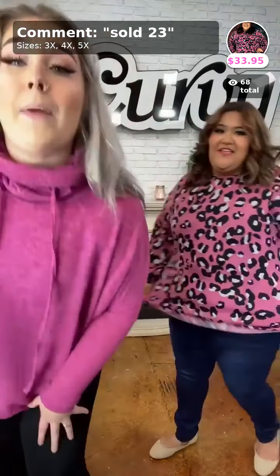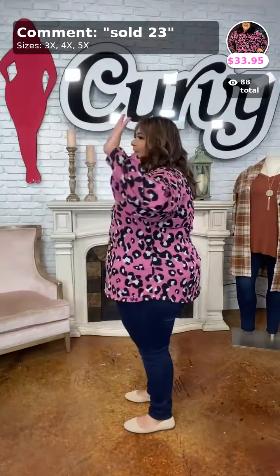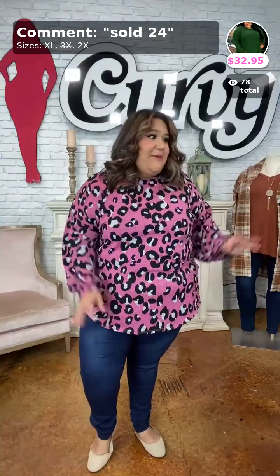I just bought this one two days ago because I'm obsessed with the color — Full of Intrigue. The color is what got me, not the leopard print itself. Sold as number 23, $33.95. Extended sizes — 3X, 4X, and 5X. It has a rounded higher neckline, dolman/peasant sleeve tapering at the wrist. It just makes me feel so sassy and beautiful. I'll be wearing it at the boutique tomorrow.